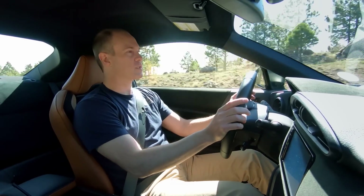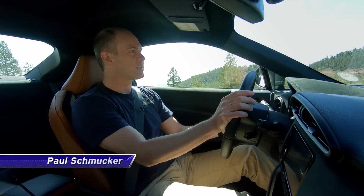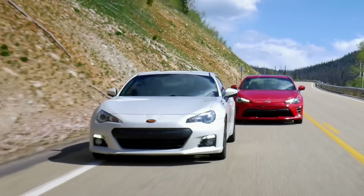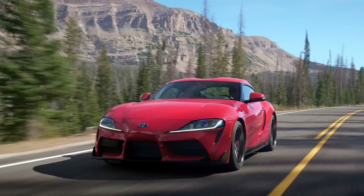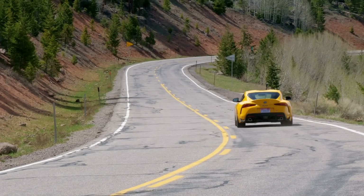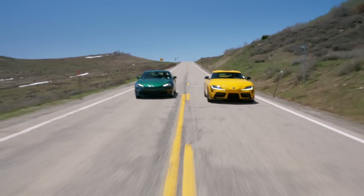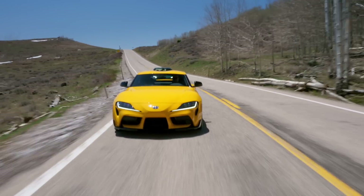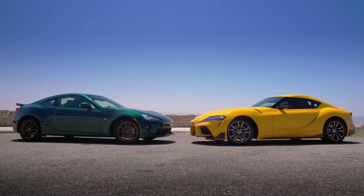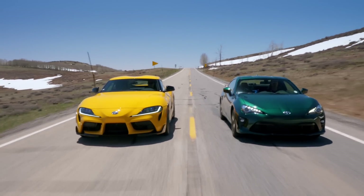Not very long ago Toyota didn't sell sports cars, but then in 2012 they introduced the 86 — a toe in the pool of getting back into sports cars. To do that, Toyota partnered with Subaru. Then in 2019, to build the Supra, Toyota also needed to partner with BMW. Both of these cars have two-liter engines and both were partnerships with other car companies, so here's Toyota with stepbrothers — very different siblings.